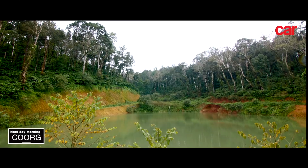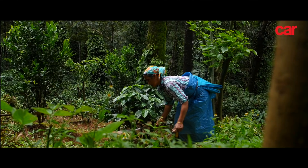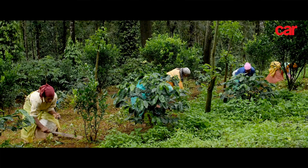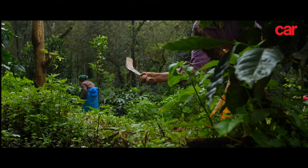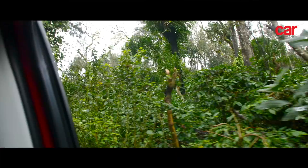I am excited because today I am in Coorg, coffee country. There was coffee all around us and we couldn't wait to know more about it. After a quick breakfast, we went straight to the plantation for some trail driving.